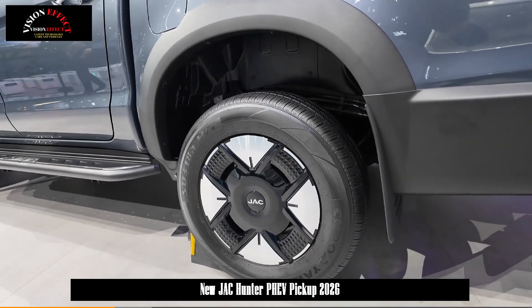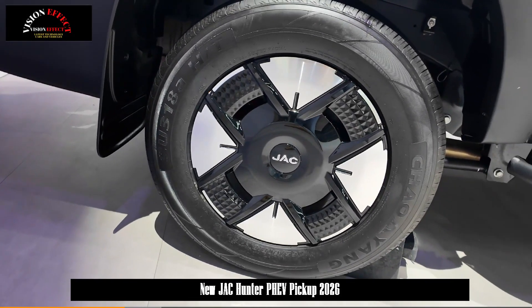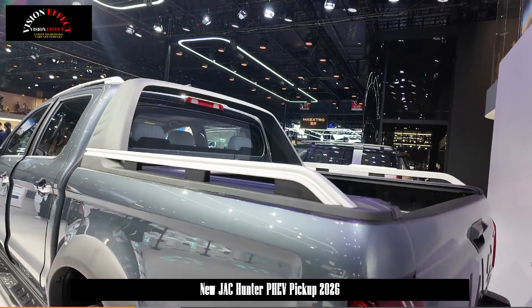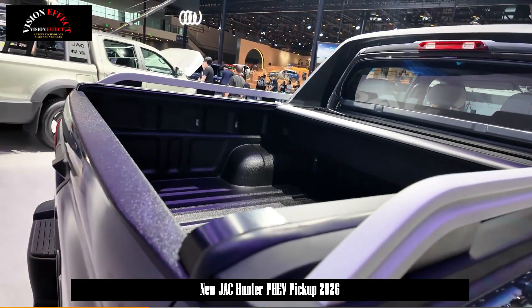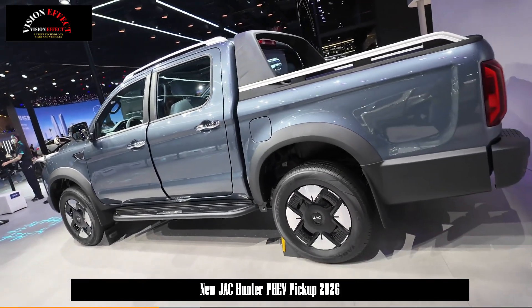Its architecture is unique in the current pickup truck market, consisting of a 2.0 TGDI engine, AP 2.5 electric motor, a 4-speed DHT transmission, and AP 4 electric motor. This system is the first hybrid system in the industry to feature a 4-speed DHT transmission and a discrete all-wheel drive system.